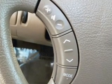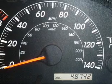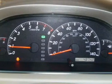Air conditioning, power door locks, power windows, power steering, cruise control, power mirrors, an AM-FM stereo with a CD player, and an adjustable tilt steering wheel.